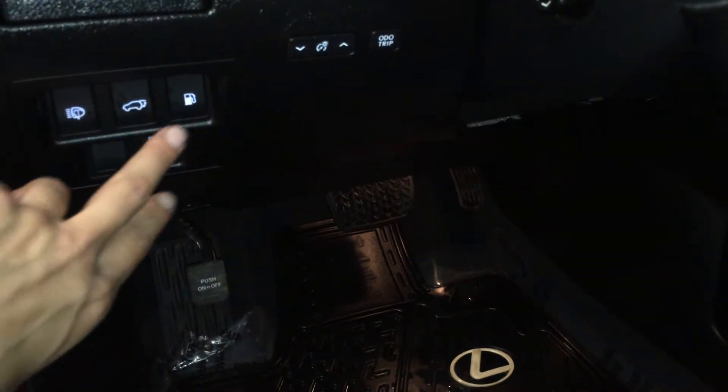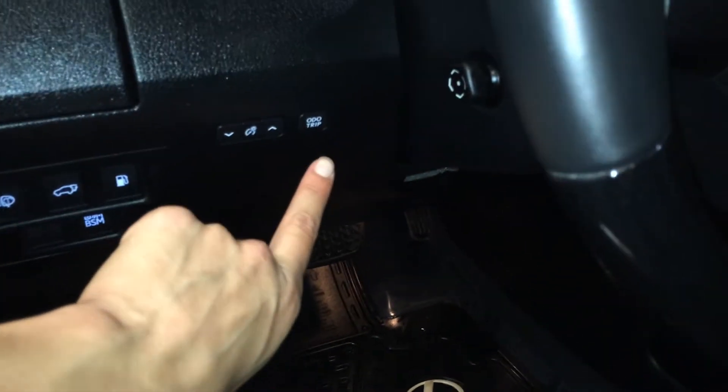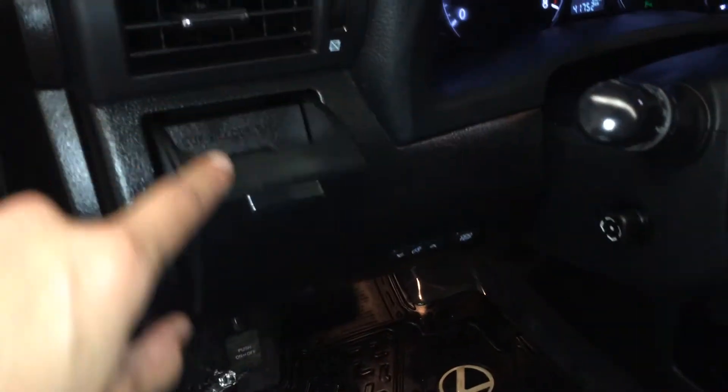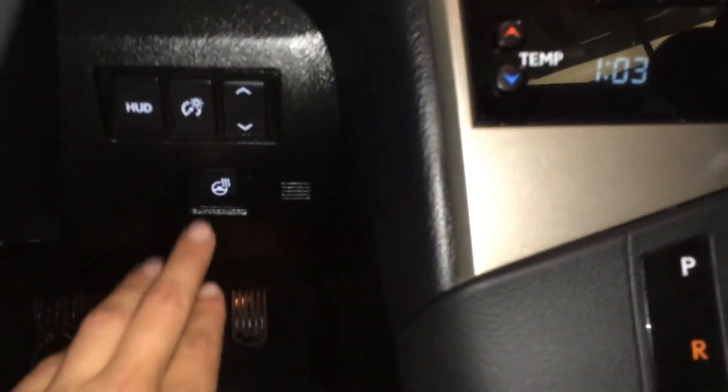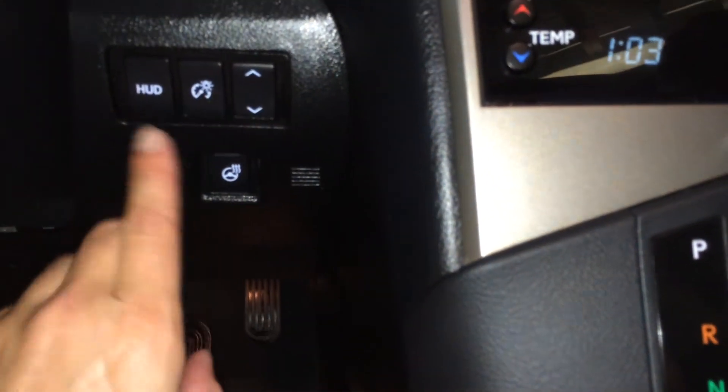Controls here for your headlamp washers, trunk and gas cap release, blind spot monitoring, odometer trip and dashboard lights. Cup holder. Power tilt and telescopic steering wheel. Leather and wood wrap — it's heated; that button's to the bottom right and it illuminates when on. Above it you have your heads-up display controls.